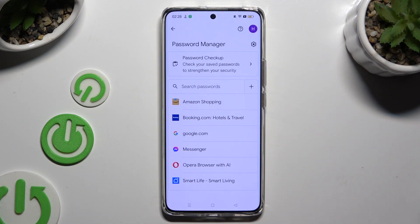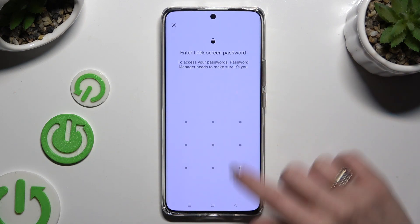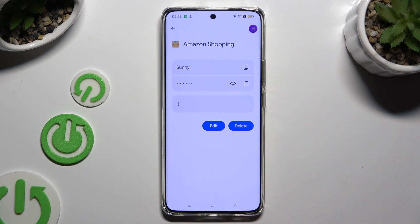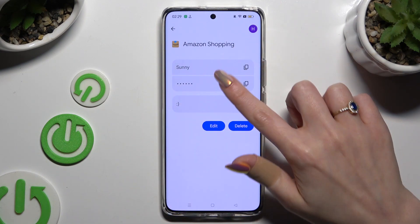Now just tap on one of your passwords that you wish to check and enter your current login method. Lastly, hit the eye icon next to your password to make it visible.